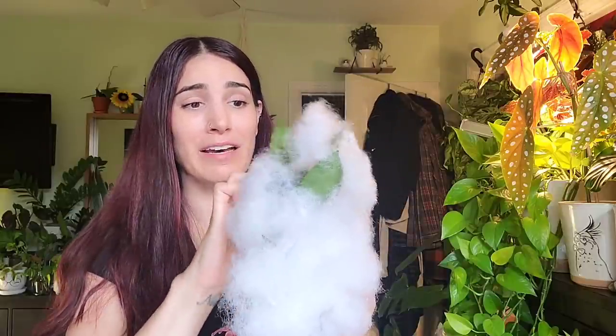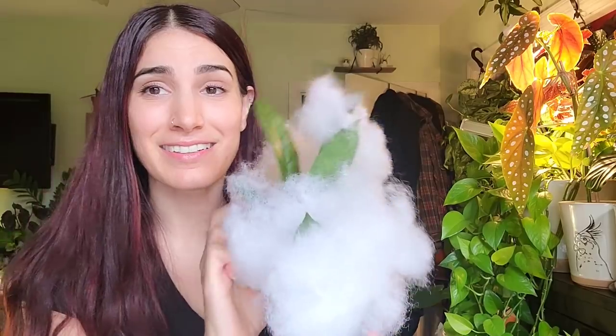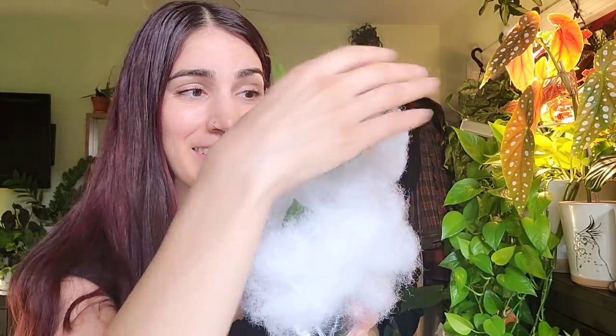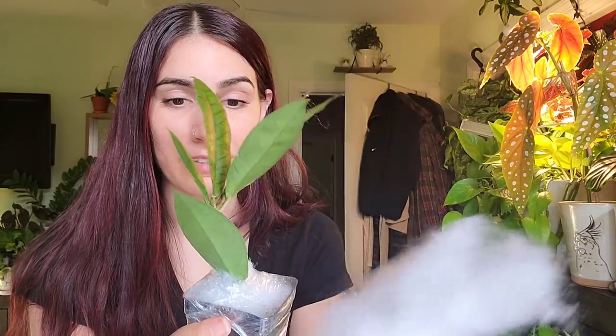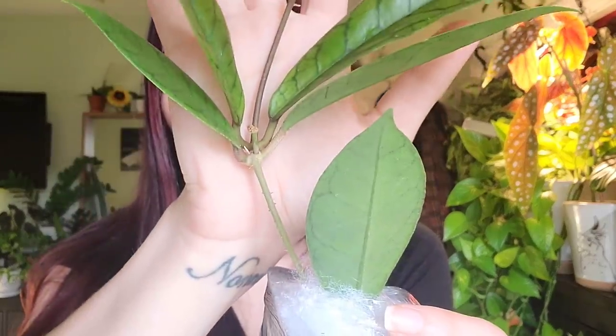Oh my god — it's big! Oh my god, you guys — I don't have words. I don't have words for this. Do you have words for this? I don't have words for this. Oh my god — it has a peduncle! Oh my god, she sent me a mom plant with a peduncle! Victoria — oh my god, I love you. I'm literally about to cry right now.